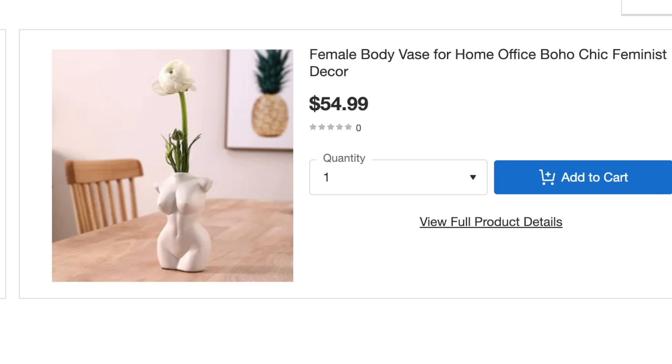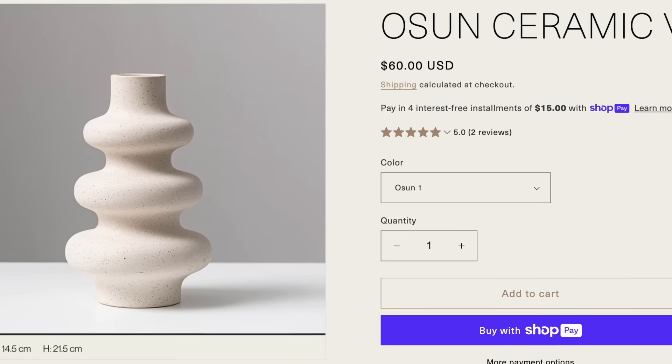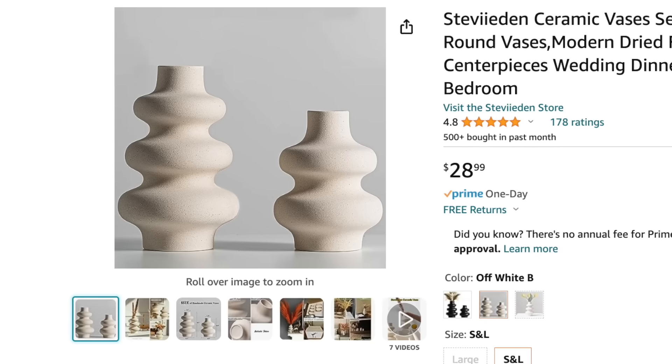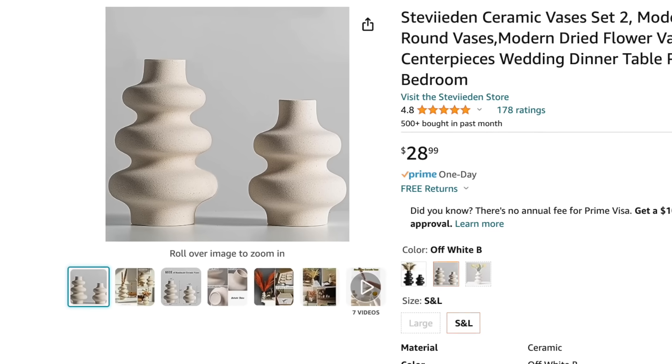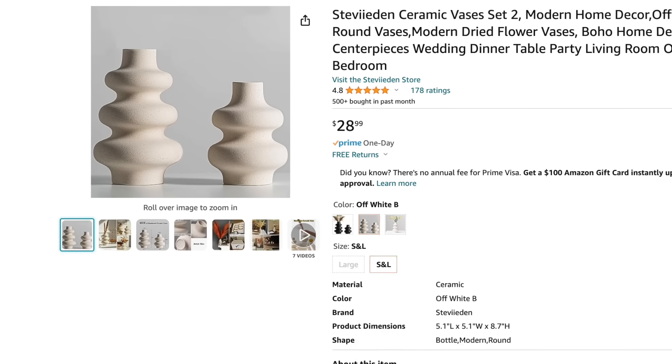Switching to home items — before we head to my friend Josie's house, let me show you a few things I have here. This little sculptural vase is $10 versus one that looks almost the same for $60 just for one vase. Or I found a set of two for $30. This style of vase is everywhere right now — very popular.